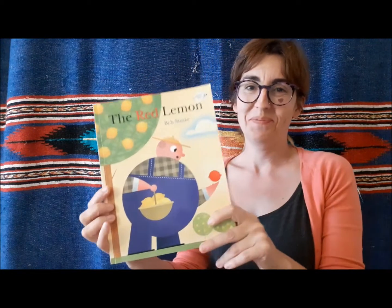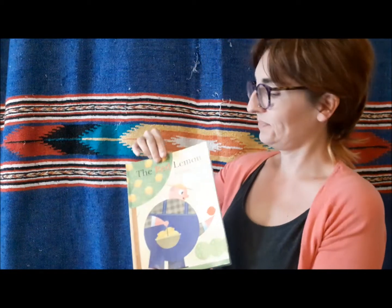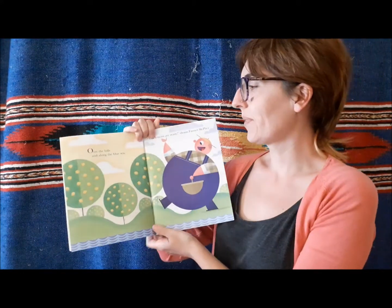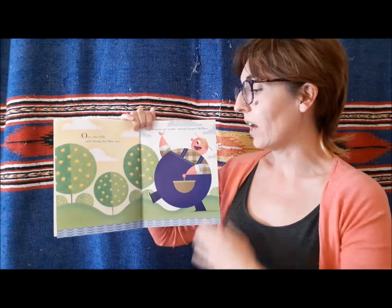The Red Lemon by Bob Stark. Over the hills and along the blue sea, "The lemons are ready!" shouts Farmer McPhee.